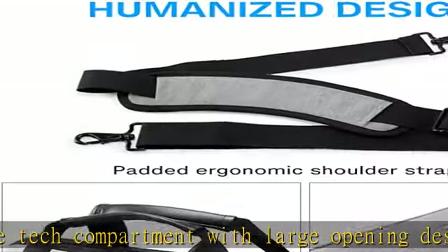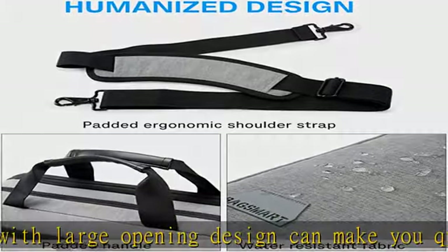Long-lasting, made of durable water-resistant polyester fabric with metal hooks and metal zippers to provide a sturdy and reliable experience. It's perfect for professional office work, business travel, weekend outings, and more.